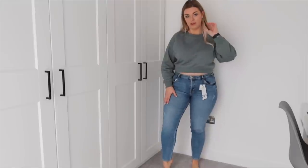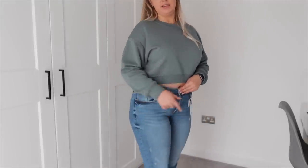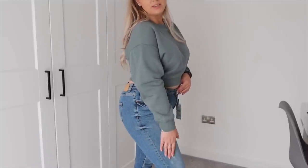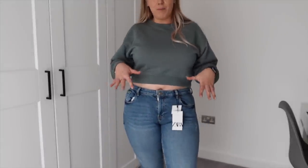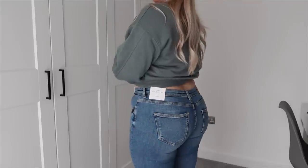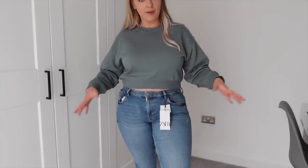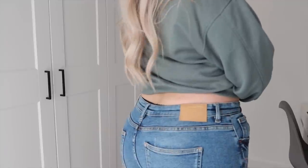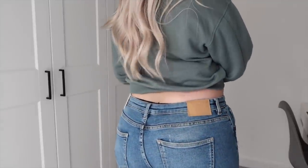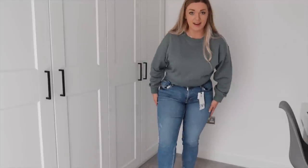I'm also really impressed with the fit of these jeans. They're a really nice mid-wash with some distress detailing dotted around. The only thing I'm not loving is they're more of a mid-rise — they're dipping down a little at the back and not quite high-waisted enough for how I like my jeans. Having said that, they're really good quality — quite thick but still really stretchy with lots of give. I love the little leathery tab detailing as well. They look like really good quality jeans, not cheap jogger-style at all.